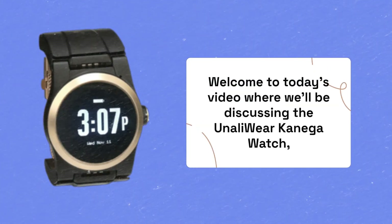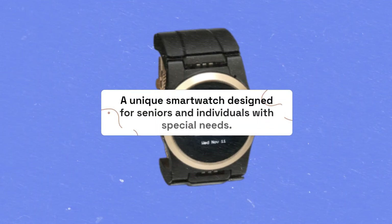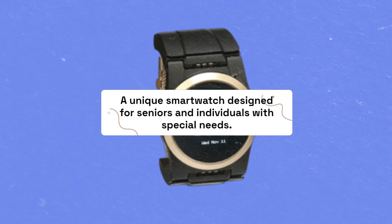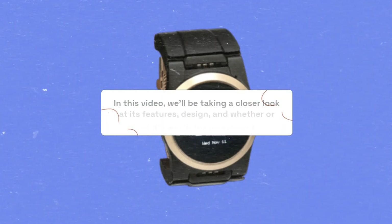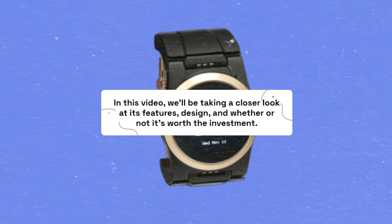Welcome to today's video where we'll be discussing the Unaili Wear Kaniga Watch, a unique smartwatch designed for seniors and individuals with special needs. In this video, we'll be taking a closer look at its features, design, and whether or not it's worth the investment.